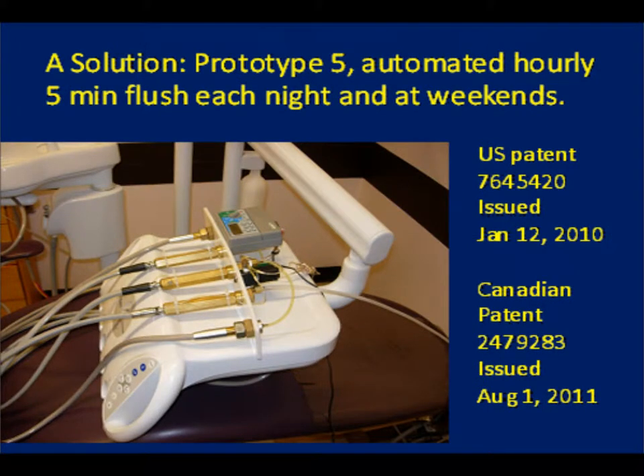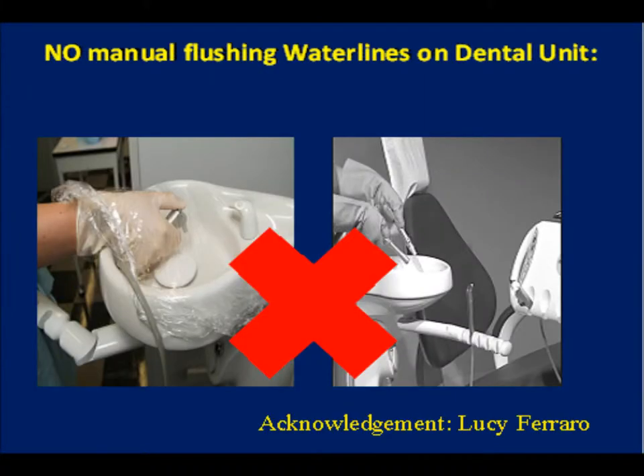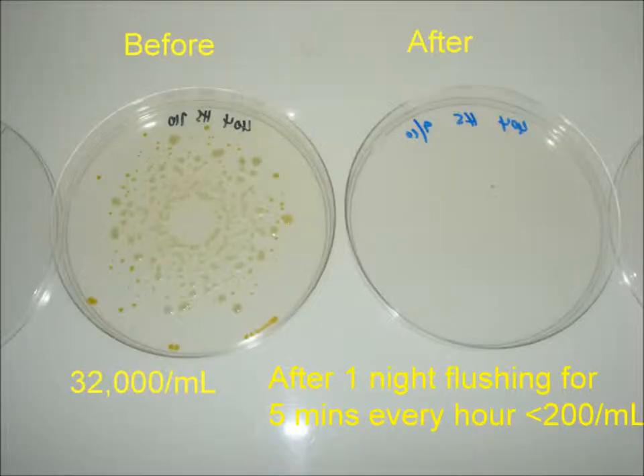We have researched the failings of most methods of dental chair sanitation and have been issued U.S. and Canadian patents for a device that is simple, effective, and inexpensive to manufacture. It's a passive system — an automatic part of the chair that does not require dentists or their assistants to juggle lines and flush for the amount of time necessary to remove stagnant water.